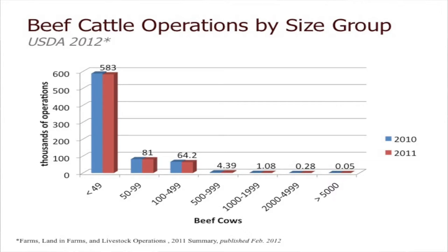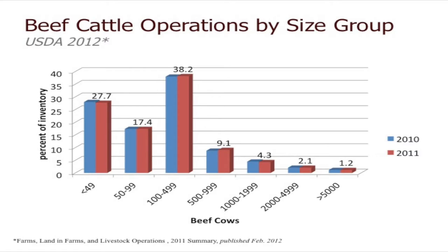If you look at those operations with 50 to 99 head, there are about 81,000. Then 64,100 operations with 100 to 499 head. We get into smaller percentages and numbers as we get into those larger operations. So it's predominantly small cow-calf operations. If you look at operations by size group and as far as percent of the inventory, it breaks out as essentially about 90% of the operations are going to produce about 50% of the cattle.